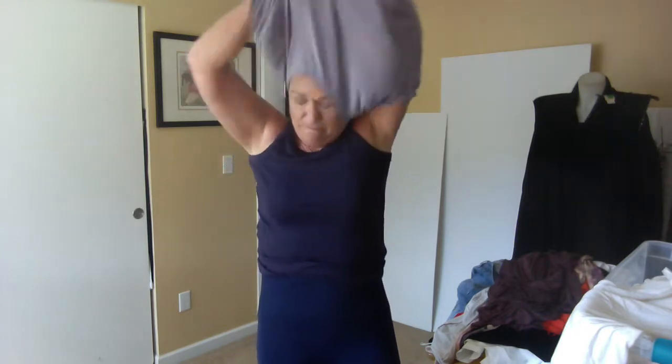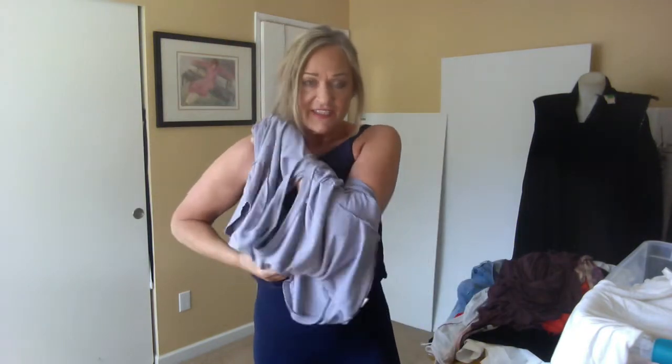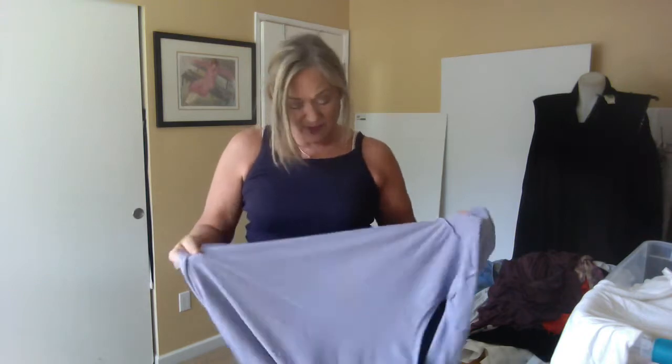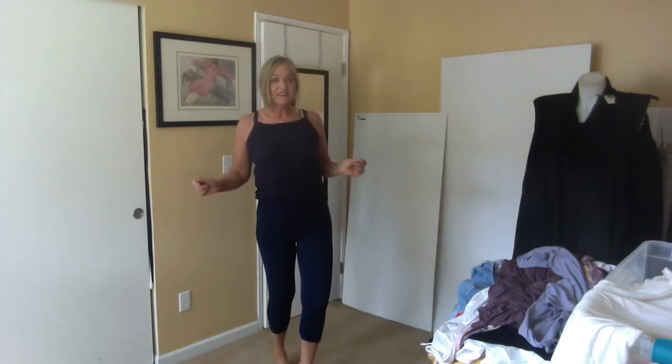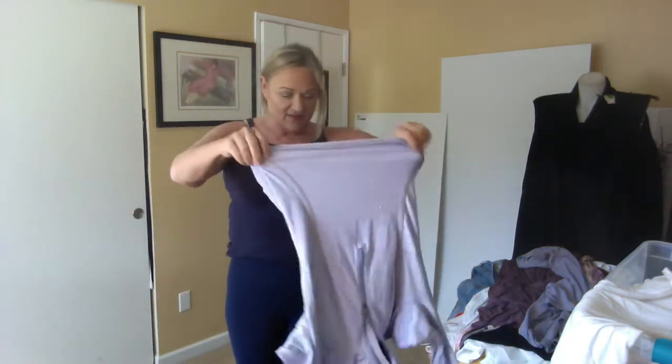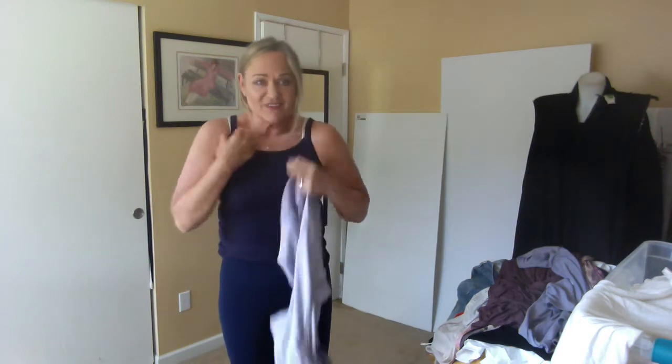I also have this brand-new-with-tags Madewell tank. This is not technically a fitness tank, but you could certainly wear it that way or with any of your summer pieces. And then there's just this awesome — I'm not sure how well this is going to work with the tank.